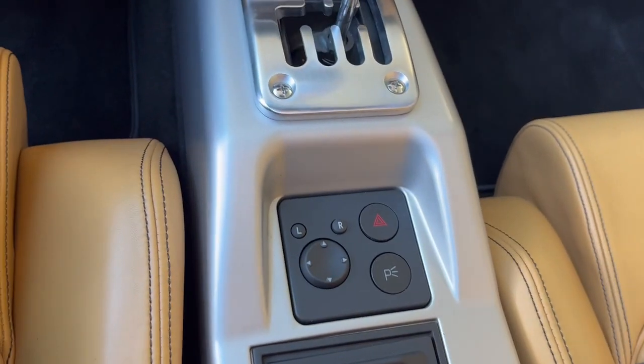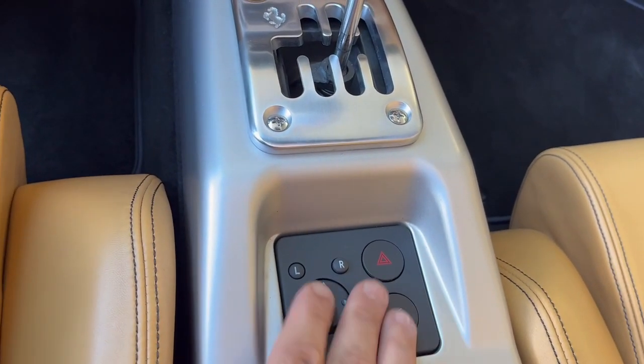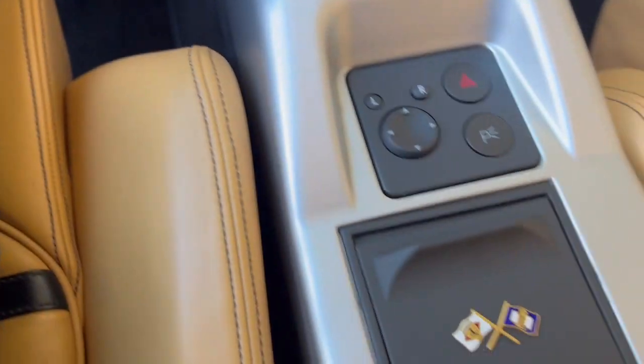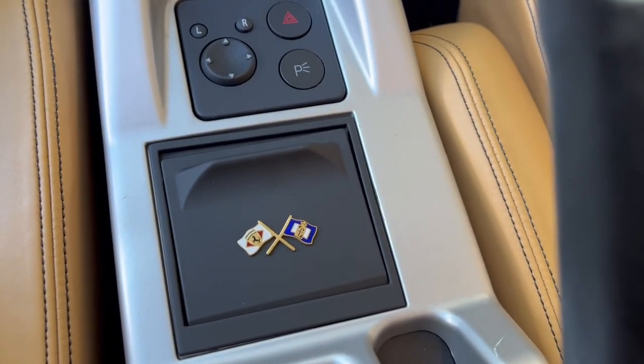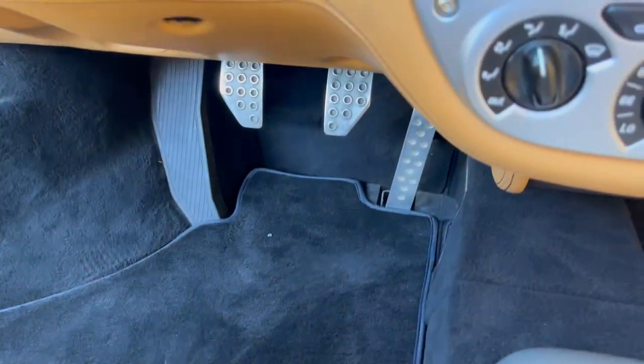The mirror switch operation, the parking lights, and the hazard lights have all been refinished, as well as the cigarette holder. And of course you've got the beautiful gated shifter. All the carpet work and interior is in excellent condition — there are no issues with wear.